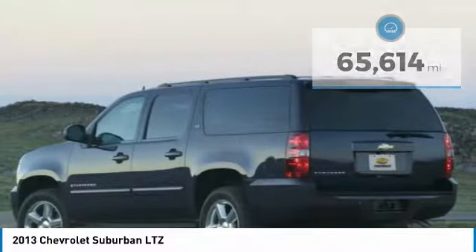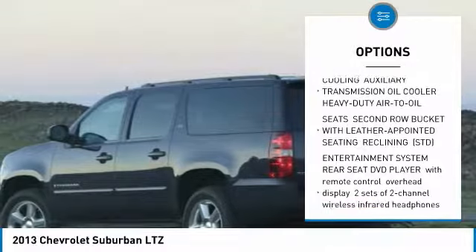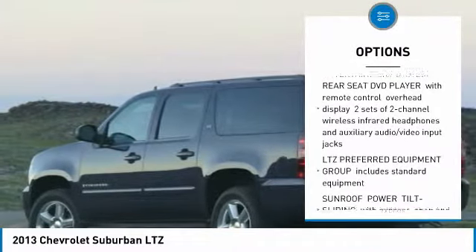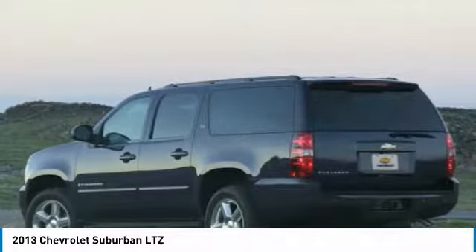Here are some of this vehicle's great options: DVD system, power lift gate, tow hitch, navigation system, anti-lock braking system, power steering, 4-wheel disc brakes, aluminum wheels, 4-wheel drive, and hard disk drive media storage.